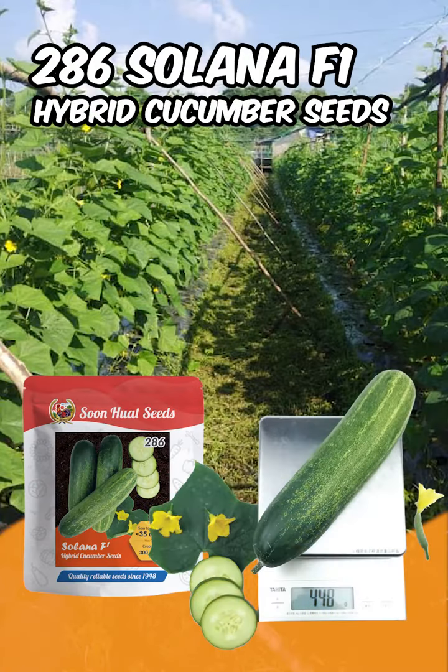Welcome to Soon Huat Seeds, introducing the 286 Solana F1 Hybrid Cucumber Seeds. These exceptional cucumber seeds are a perfect choice for your commercial farm.